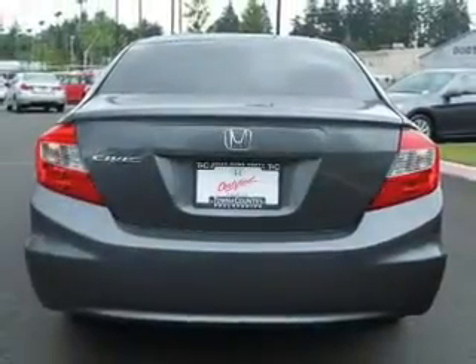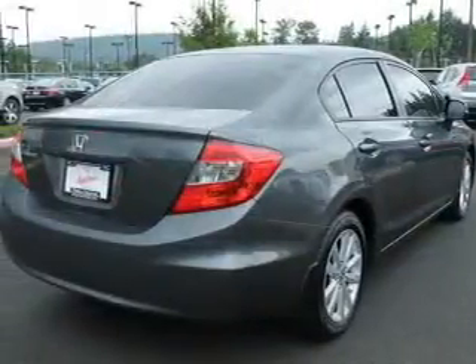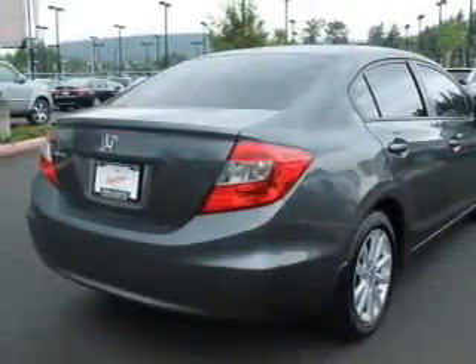Leather seats. Power door locks. Power windows. Cruise control. Bluetooth wireless. An AM-FM stereo with a CD player. Power mirrors.